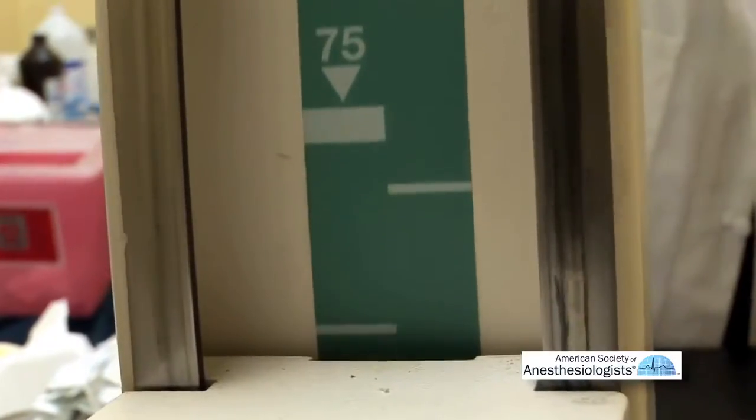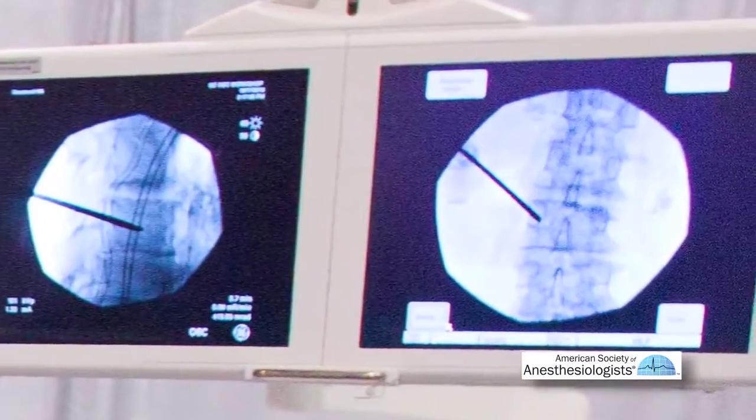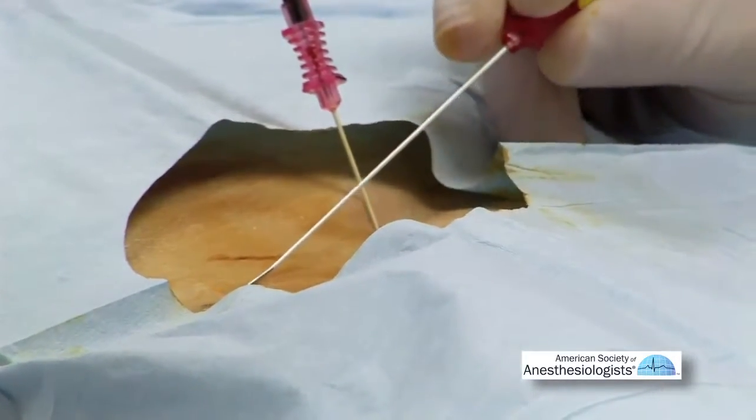Physicians are the only ones that I know who have the ability to use a fluoroscopy machine, so we can see the exact target — and it has to be pinpoint accuracy. Anything beyond that can harm the patient.